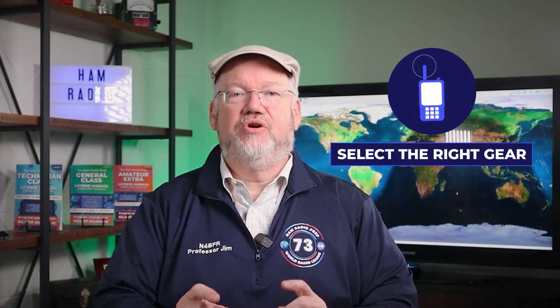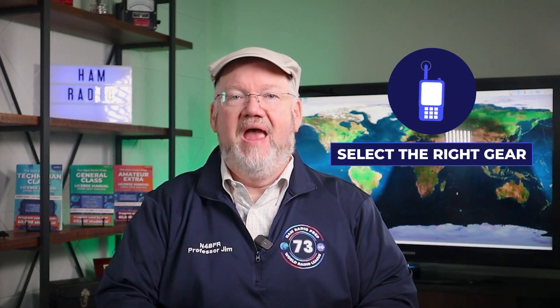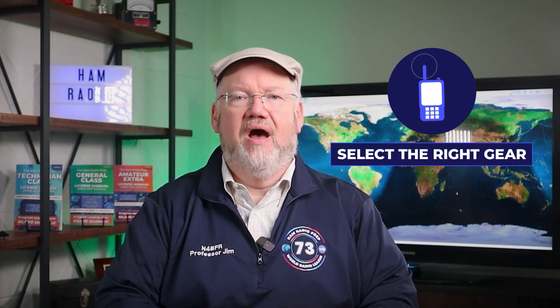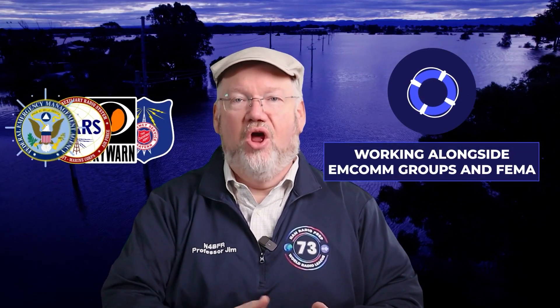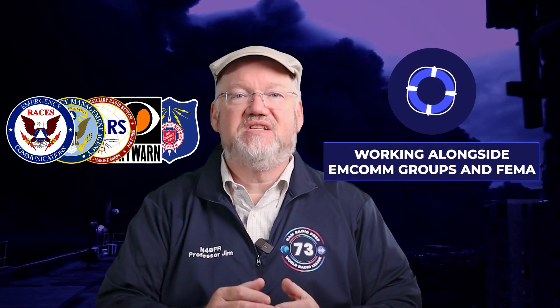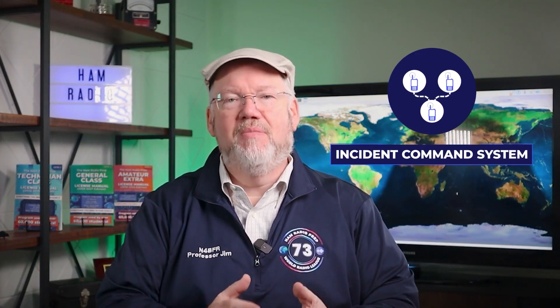Expect to learn how to participate in public service communications events, how to actively communicate on HAM Radio Nets, which equipment to select to make sure you have the right gear at the right time and know how to use it. We'll also cover creating a personal emergency communication plan, operating during natural disasters, and working with AUXCOMM groups alongside disaster relief agencies like FEMA. There's training on the incident command system and much more.